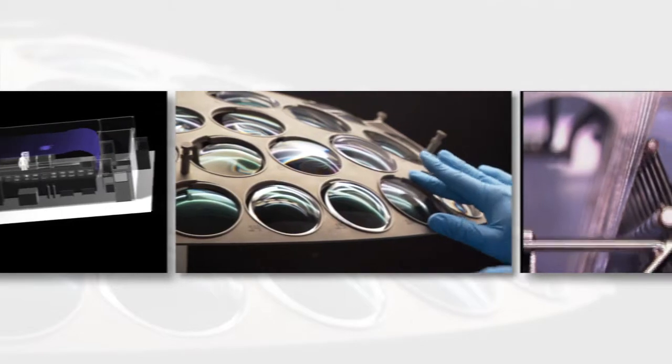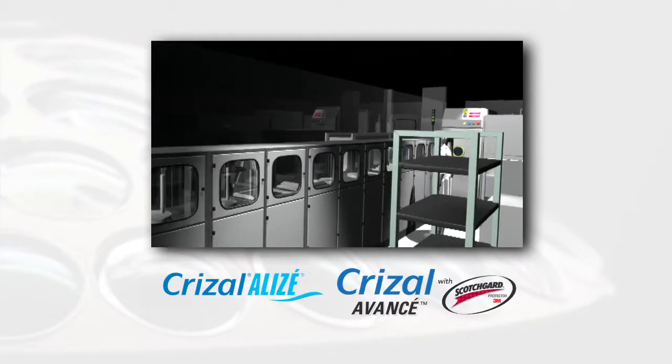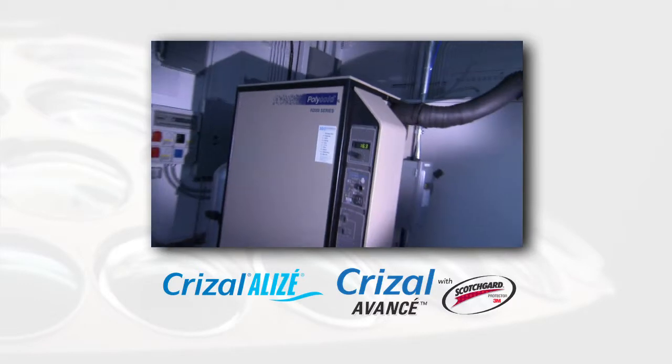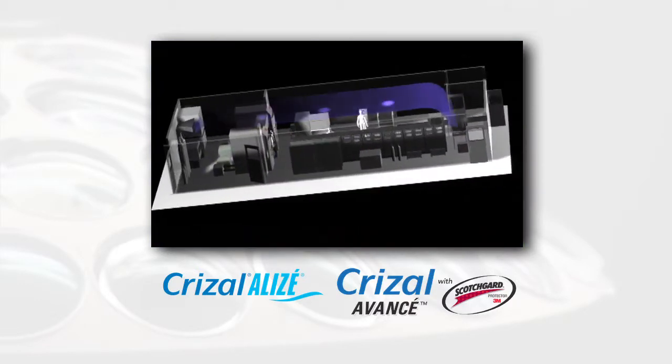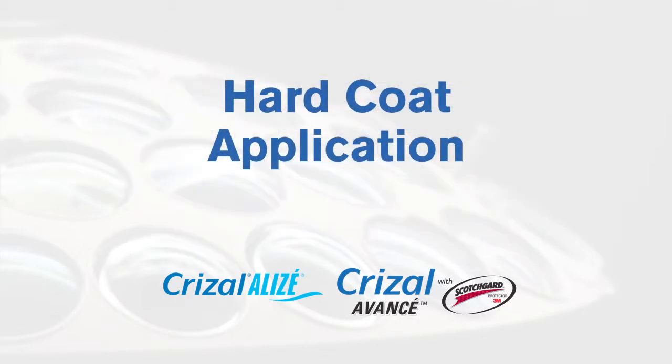The Crizal Technology Center resides in a specially constructed portion of the lab facility that is designed to maintain a clean room environment appropriate for such an advanced technology. The multi-step automated hard coating line strips and cleans both sides of the lens using ultrasonic activated chemistry.